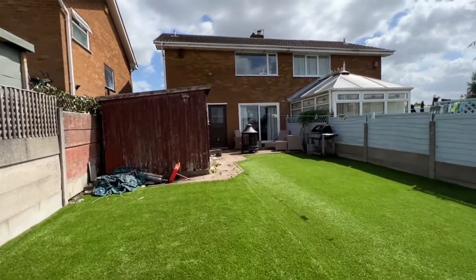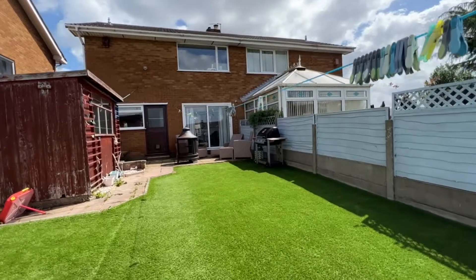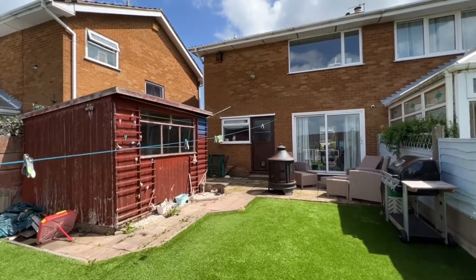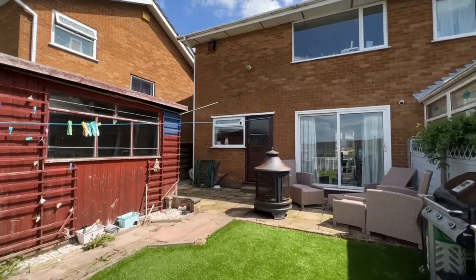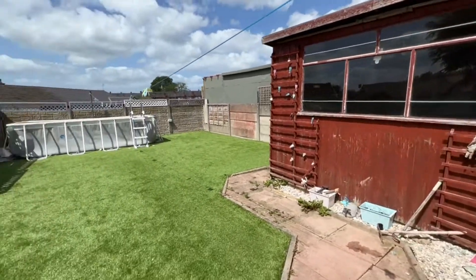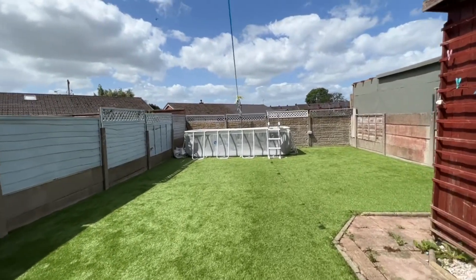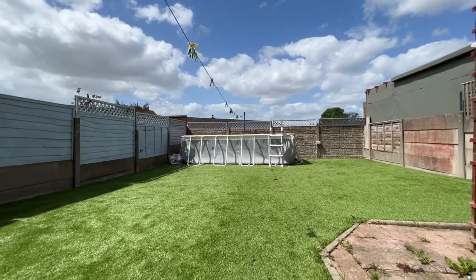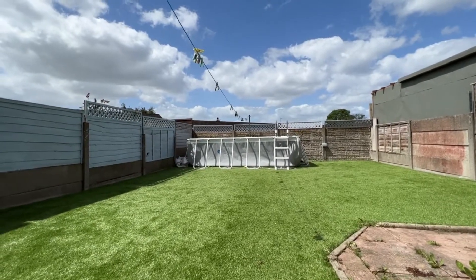I absolutely love this property. I think it's perfect for families. I hope you like it just as much as I do. Any questions, please give us a call — Cardwell's Estate Agents, telephone number 01204 381 281. Same telephone number to arrange a viewing: 01204 381 281.